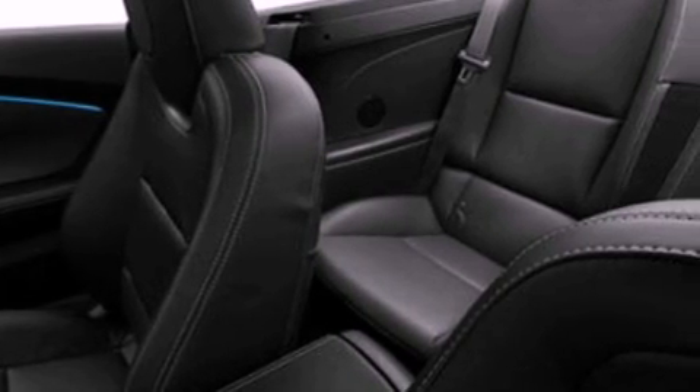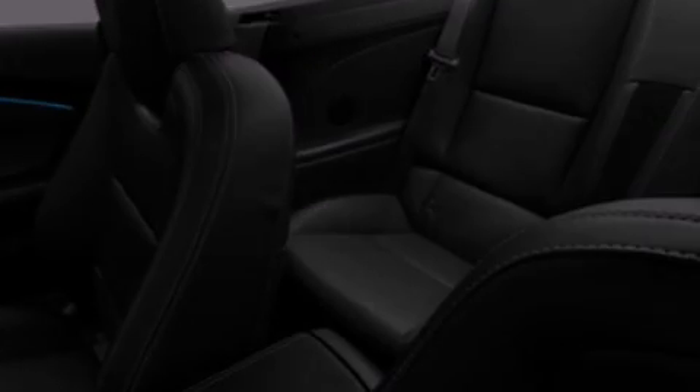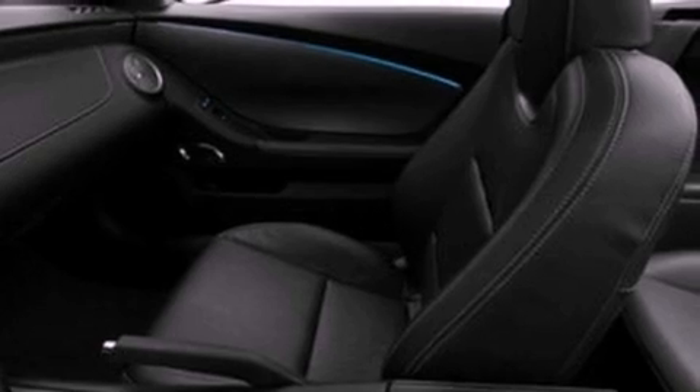Dusk sensing headlights, external temperature display, and leather seats that provide great support and create an overall luxurious feel.